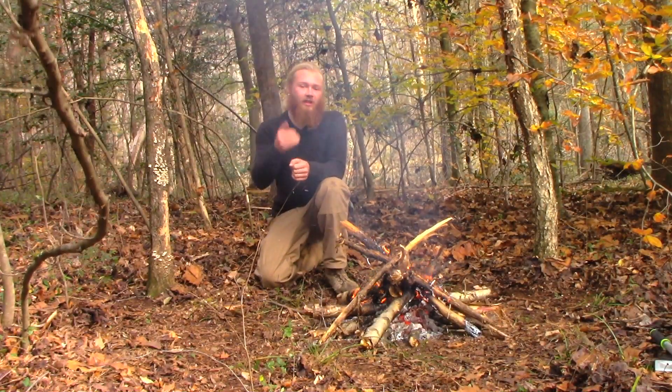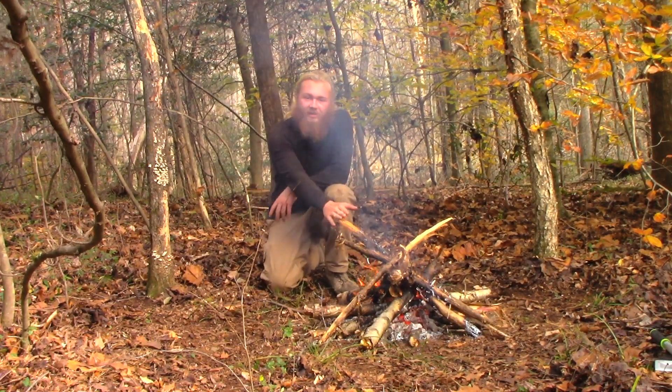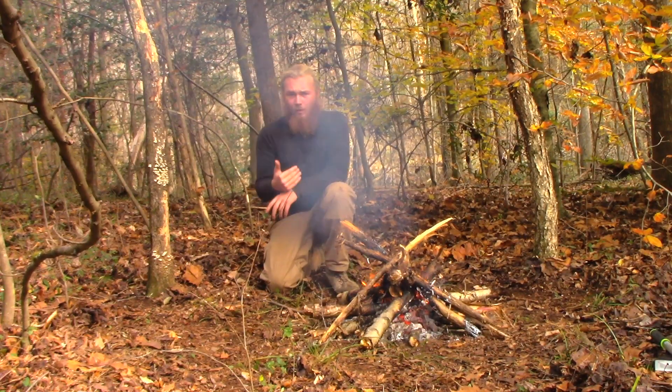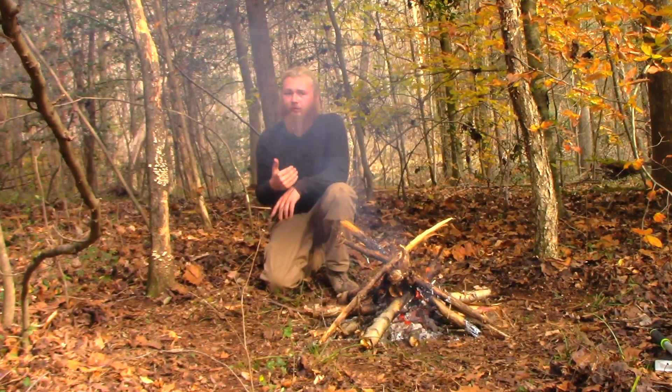What's up guys? So this device right here I just showed you, this can save your life if you are lost in the woods. Now, a fire is a pretty big priority, so is water and so is shelter. But do you really want to be out here forever? Most people don't. Some people do. Most people don't.